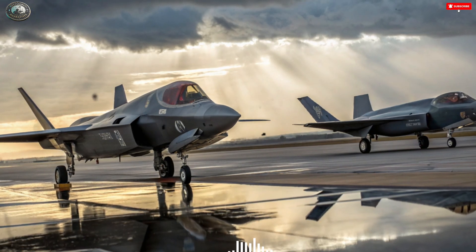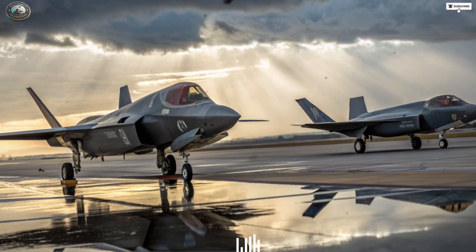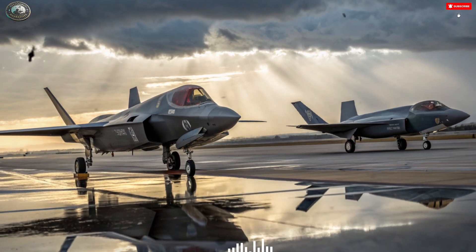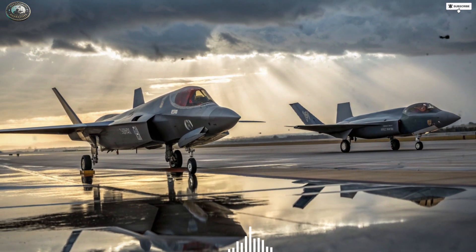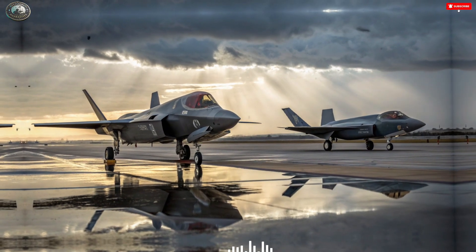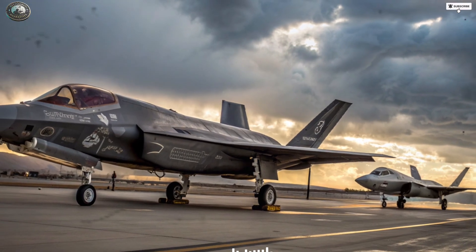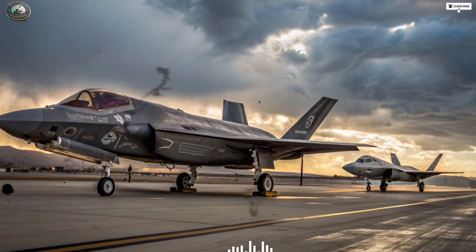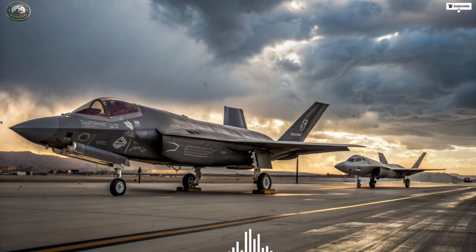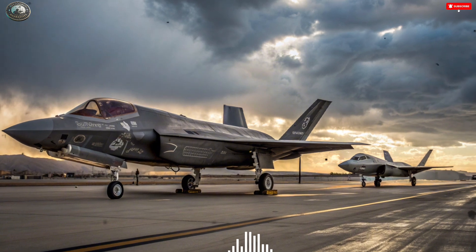When it comes to agility, the Su-57 is a beast. Its twin AL-41F-1 engines, equipped with thrust vectoring nozzles, allow it to perform high-angle maneuvers and extreme aerial acrobatics that the F-35 simply cannot match. This makes the Su-57 deadly in close-range dogfights. However, modern air combat rarely relies on such engagements. The F-35I's philosophy is based on beyond-visual-range (BVR) warfare, striking from distances where the enemy cannot even detect it. This approach gives the Adir a major advantage in real-world combat scenarios where detection and first strike are everything.